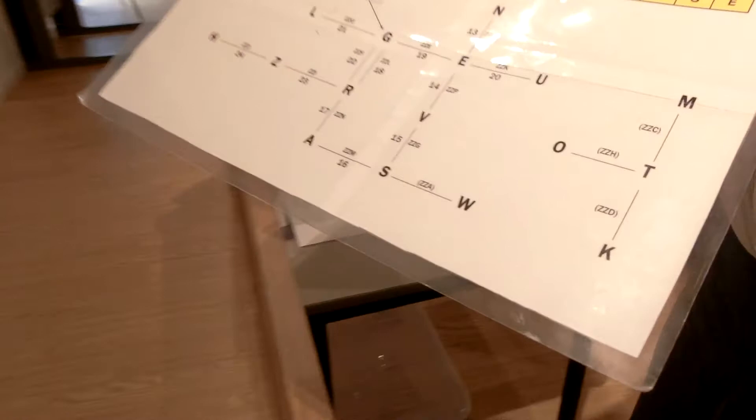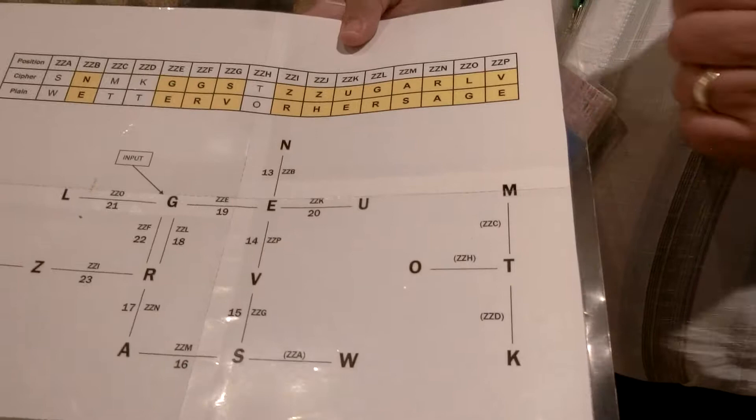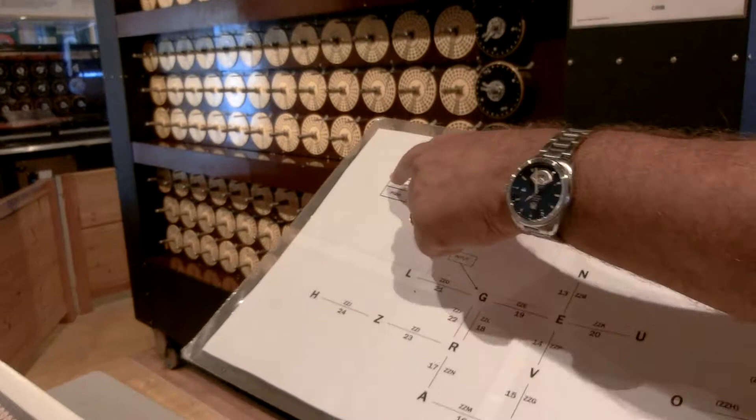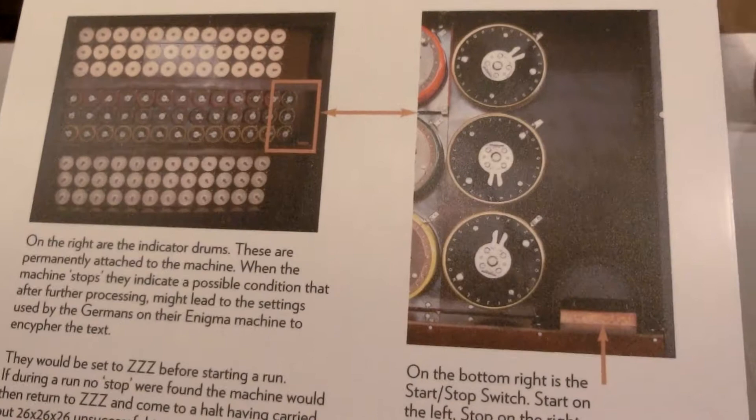To put a timescale on it: with a menu as good as this, you would expect to have the key of the day by eight o'clock in the morning — and it was set at midnight. By eight o'clock you'd have the key, load it onto your own Enigma, type in your ciphertext, and make sure you get the plain text out to confirm it's the correct key of the day.